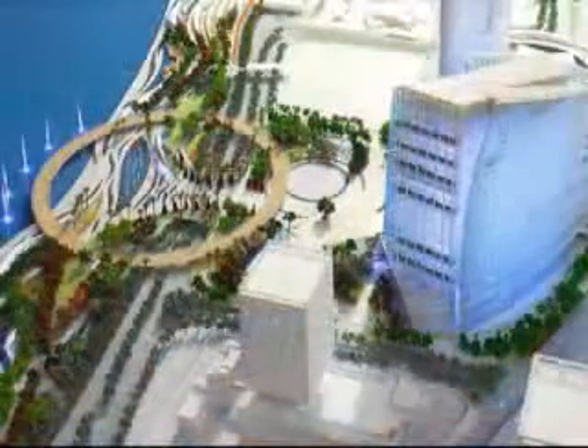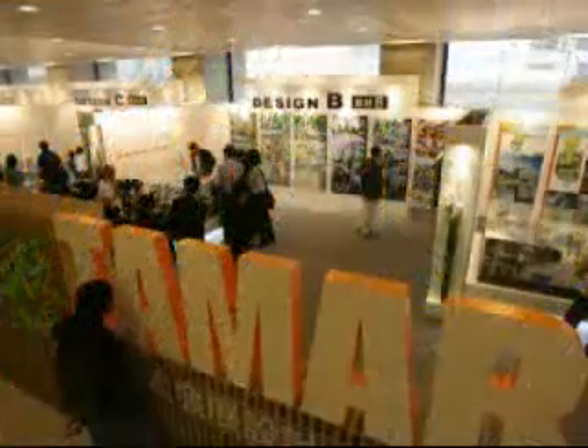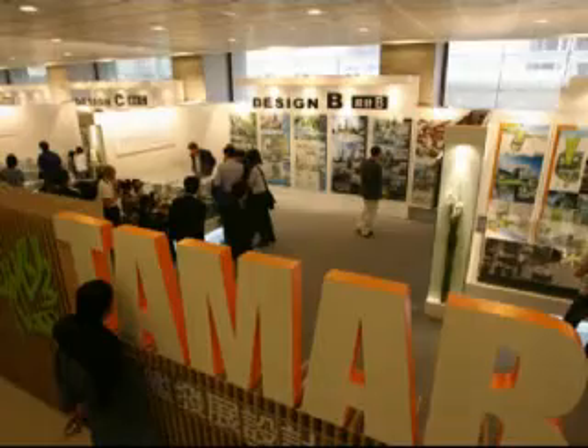The four models will be on public display through May 27th, and the public have been invited to provide feedback. For more information, visit www.tamar.gov.hk. For the South China Morning Post, this has been Chloe Lai.